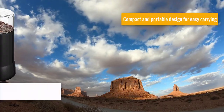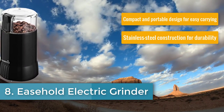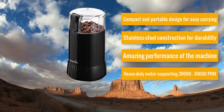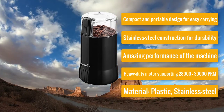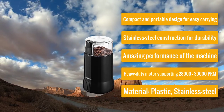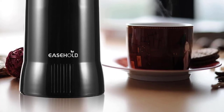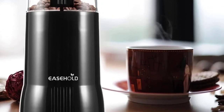Number eight: Ease Hold Electric Grinder — economically priced spice grinder. It has a compact and portable design for easy carrying, stainless steel construction for durability, amazing performance, and a heavy duty motor supporting 28,000–30,000 RPM. Material: plastic and stainless steel. The Ease Hold electric grinder is a portable machine in a compact black design, known for its economical price and amazing features.